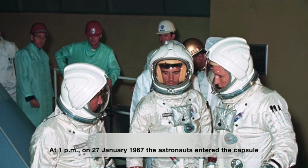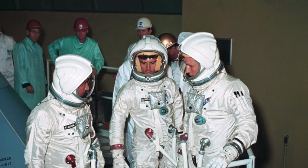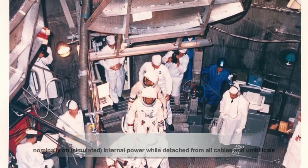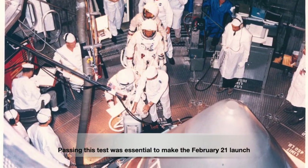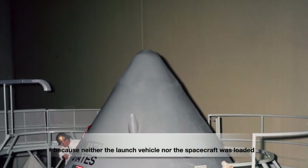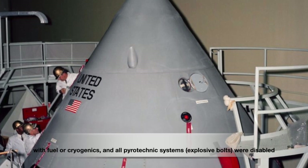At 1 p.m. on 27 January 1967, the astronauts entered the capsule on the pad to begin the test — a plugs-out test to determine whether the spacecraft could operate nominally on simulated internal power while detached from all cables and umbilicals. Passing this test was essential to make the February 21st launch. The test was considered non-hazardous because neither the launch vehicle nor the spacecraft was loaded with fuel or cryogenics, and all pyrotechnic systems, i.e. explosive bolts, were disabled.